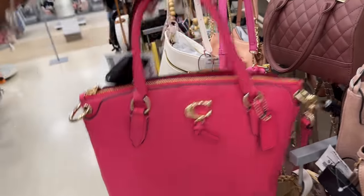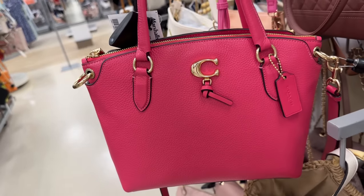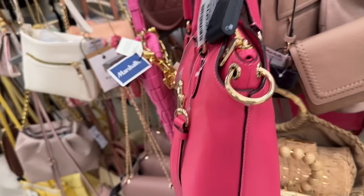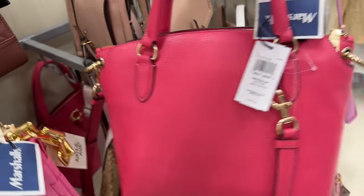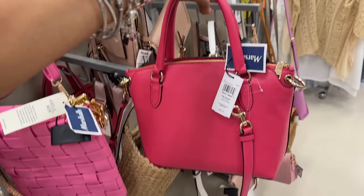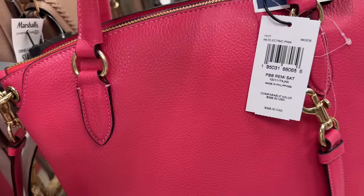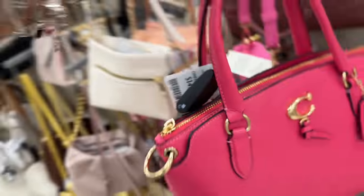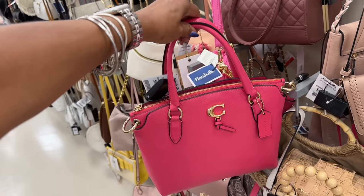Today I found the pink Remy Pebble Leather Coach — isn't this pretty? I think this is electric pink — yes it is. This retailed for $398 and it's $150 here.